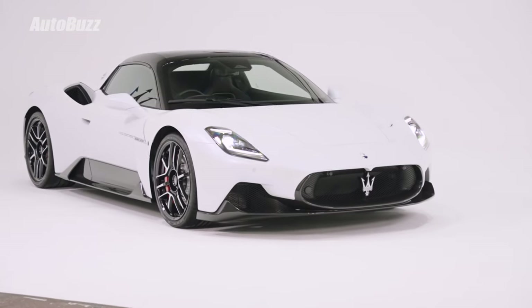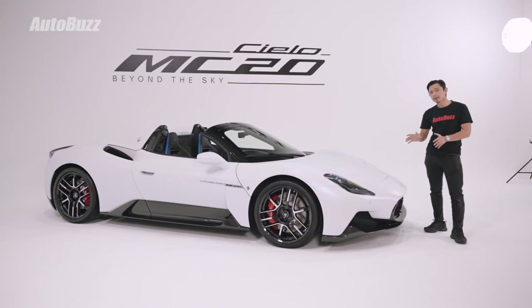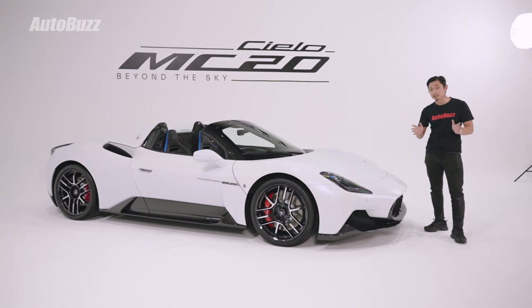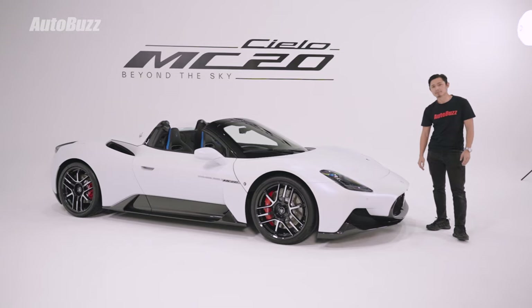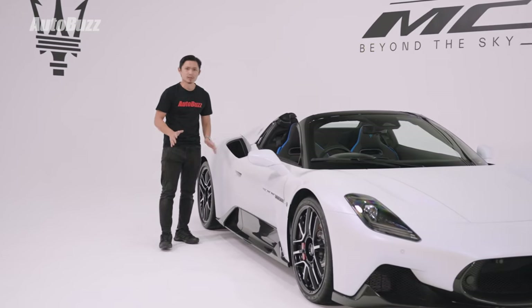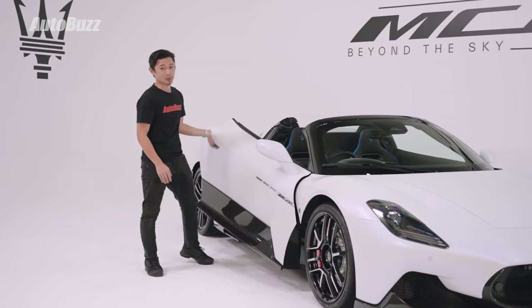Maserati says this was designed with visual longevity in mind — it's meant to be timeless. The MC20 debuted back in 2020 and in 2023 it still looks amazing. The design of the MC20 Cielo is also all-functional as a priority, but what's a bit showy is the doors, which are butterfly doors.